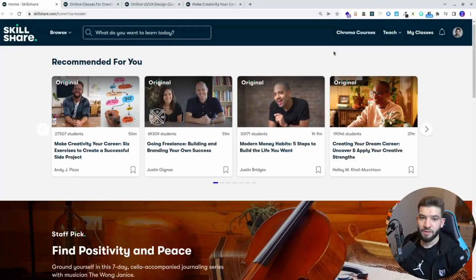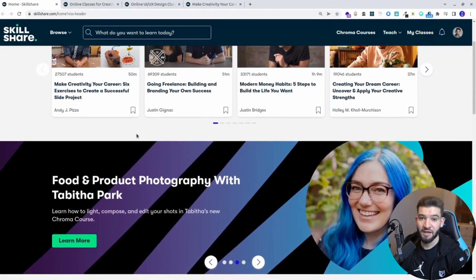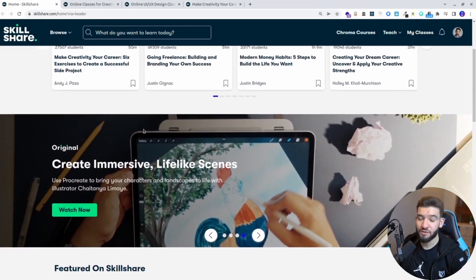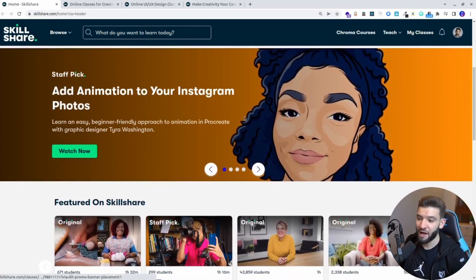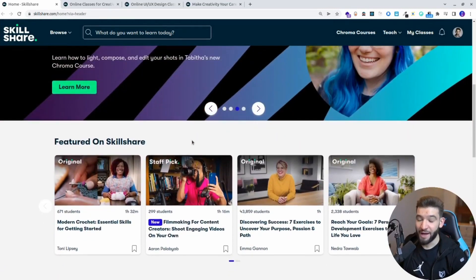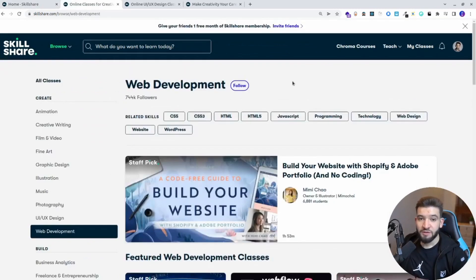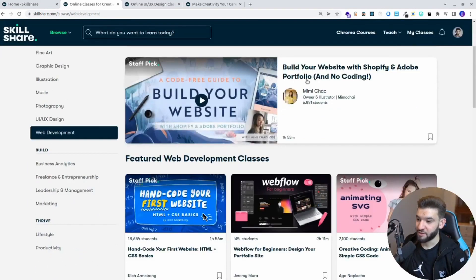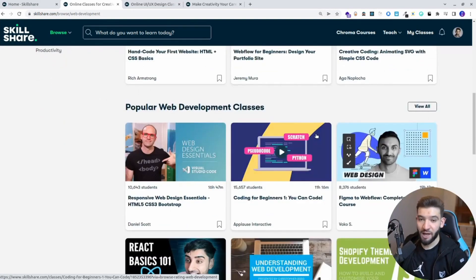I want to thank today's sponsor, Skillshare. Skillshare is an online learning community with thousands of premium classes made just for you, so you can learn everything from deepening your existing skills to learning new ones and getting creative. It's a really awesome platform. Since I started using it I've learned a lot, especially high quality content. For example, if you like web development from HTML to JavaScript and WordPress, there are specific topics made for you, like building your portfolio or hand-coding your first website from designing to HTML basics.